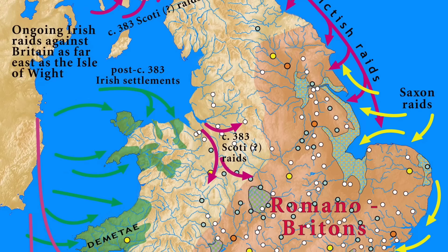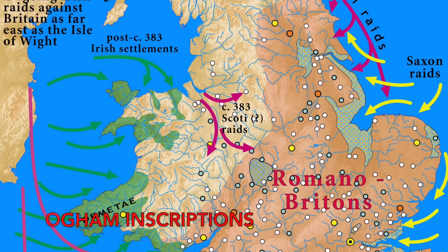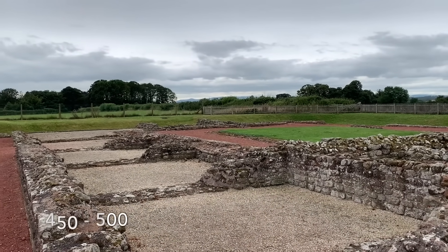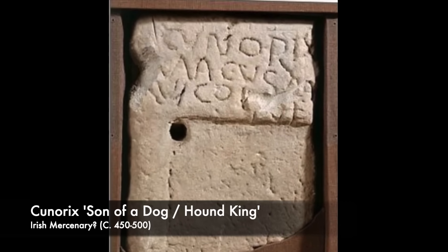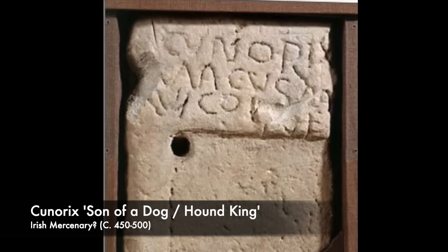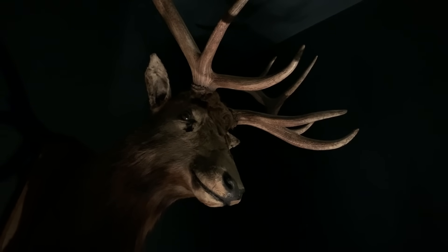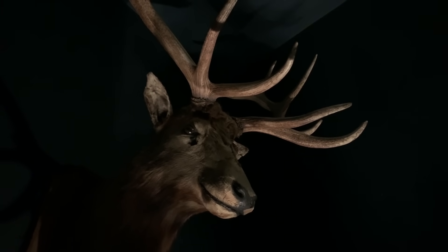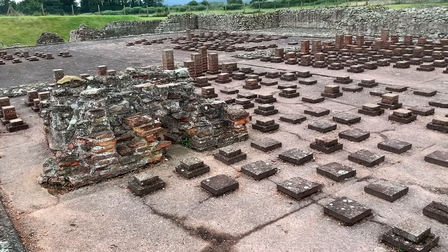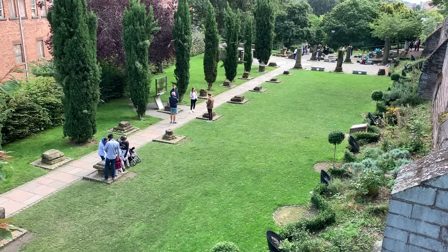Many Irish place names along the western coasts and inscriptions written in Ogham suggest widespread settlement at this time. In around 500, the tombstone of an Irishman called Cunarix — translated by some to mean something along the lines of Son of a Dog, and by others as Hound King — was found at the city of Viriconium. These were pagan Irishmen eager to get rich from the carcass of Roman rule. Yet, unlike the Saxons in the east, it wouldn't be the Irish who would leave a lasting impact on the region.